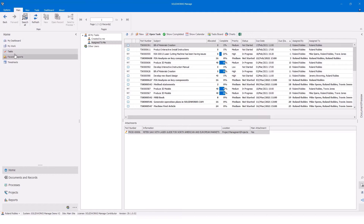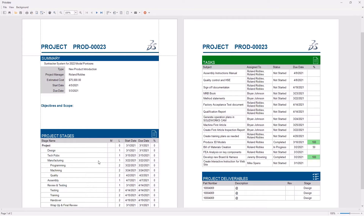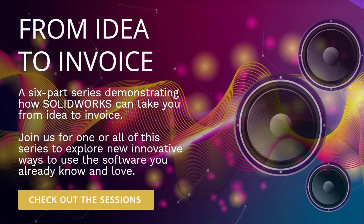If planning, managing, and connecting all of these people, tools, data, and solutions is a challenge you face, we've got the perfect event series for you.